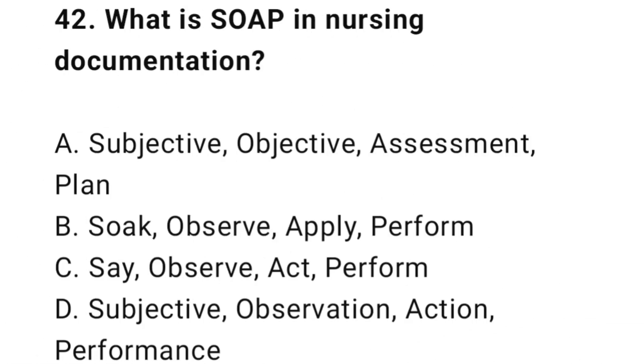Question 42: What is SOAP in nursing documentation? The correct answer is A: Subjective, Objective, Assessment, Plan.